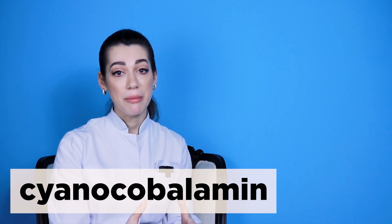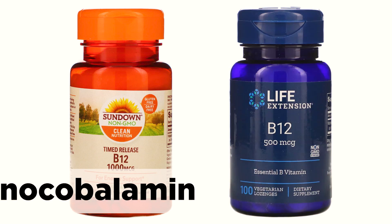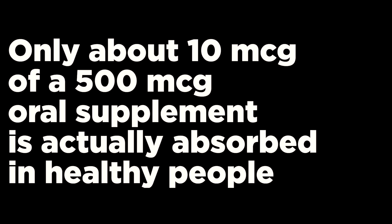Vitamin B12 is usually present in dietary supplements as cyanocobalamin, both in oral and sublingual forms. The body's ability to absorb vitamin B12 from dietary supplements is largely limited by the capacity of intrinsic factor. For example, only about 10 micrograms of a 500 microgram oral supplement is actually absorbed in healthy people.